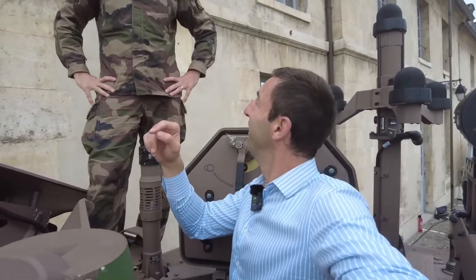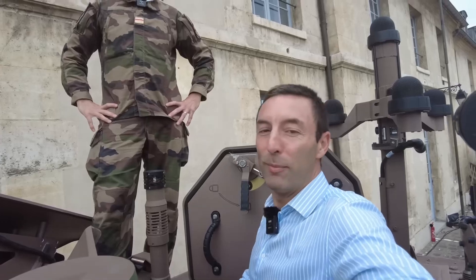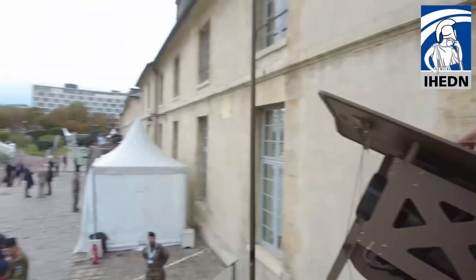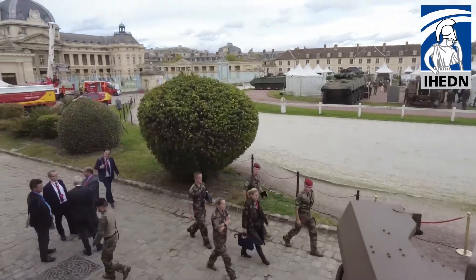Are there any drones? Not yet on the Jaguar, but rather in the accompanying vehicles. See you very soon. It was once again the Institute of Advanced Studies in National Defence. Look at all the nice vehicles presented to us at the military school.